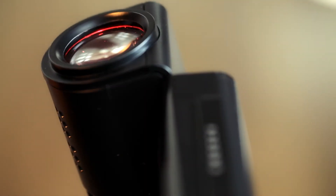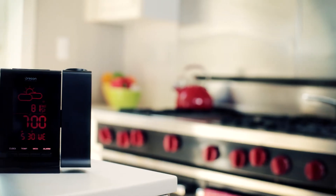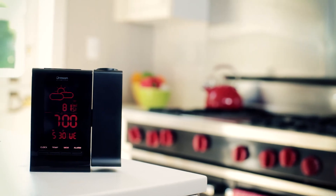The projector tilts 180 degrees to make it easy to project on any flat surface in your home or office. It has all the information you need to plan for your day.